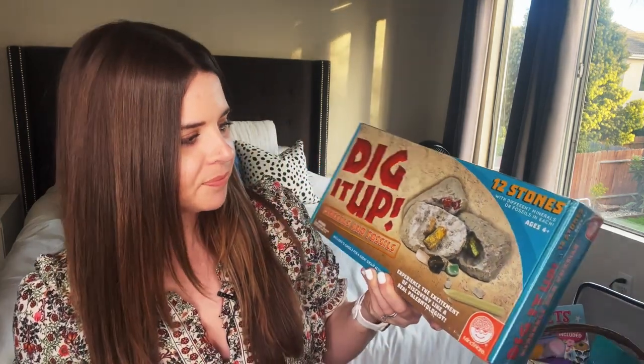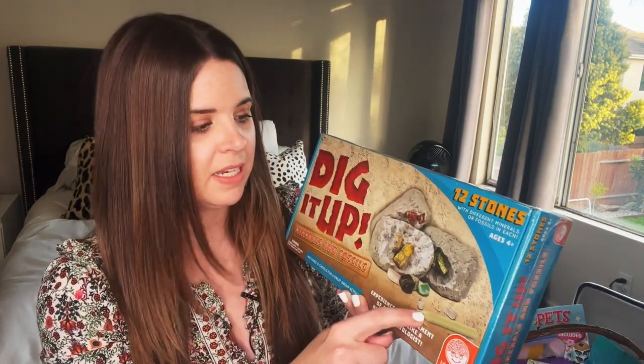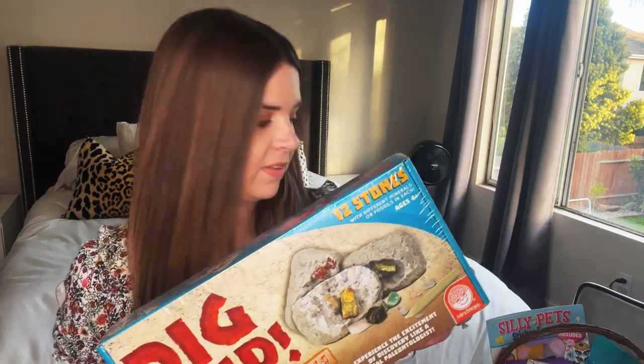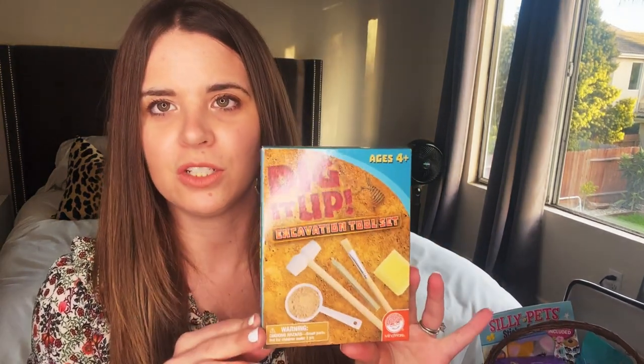It's got 12 stones in it and some of them are egg-shaped. They have all different kinds — if you have girls, they have fairies and mermaids and things like that. This one is minerals and stones. They give you the tools you need, you crack them open, and then you have a little treasure to keep. We absolutely love these, and a free gift that came with the set is some extra excavation tools.